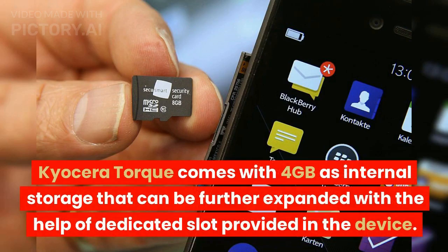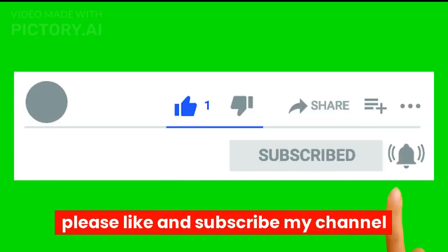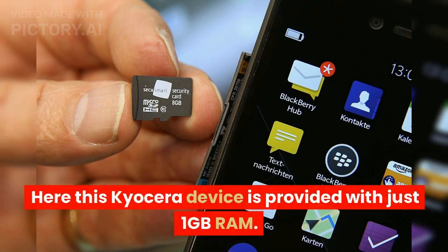Kyocera Torque comes with 4GB of internal storage that can be further expanded with the help of a dedicated slot provided in the device. This Kyocera device is provided with 1GB of RAM.